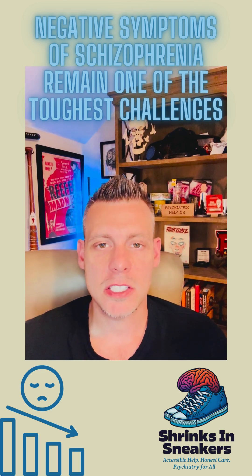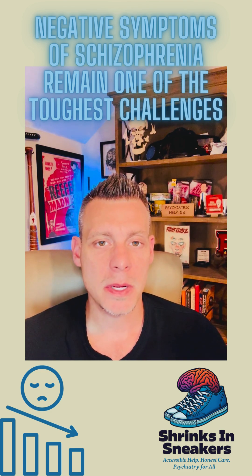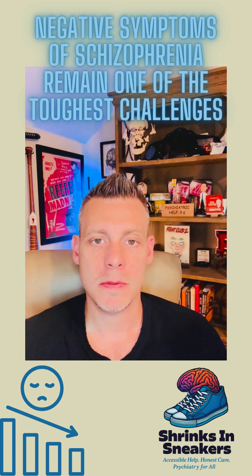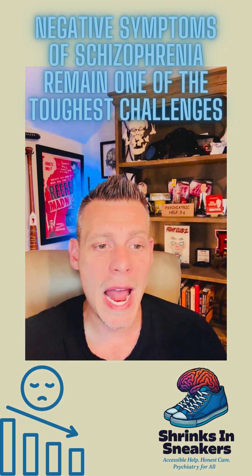When we're talking about negative symptoms associated with schizophrenia, these can be very difficult to treat. The core negative symptoms that we typically see are, number one, decreased motivation. This is where the person is really not interested in doing much of anything. Nothing gets them excited. They have no motivation or drive to do anything.